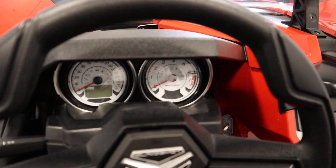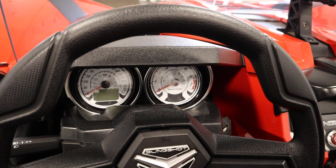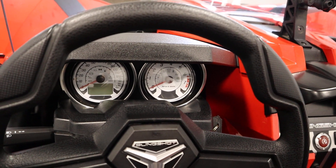It has analog tachometer and speedometers with a digital gauge cluster including odometer, clock, fuel, dual trip meters, engine temperature, miles per gallon, and fuel range.